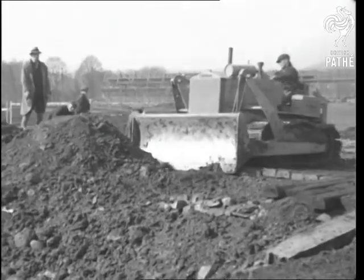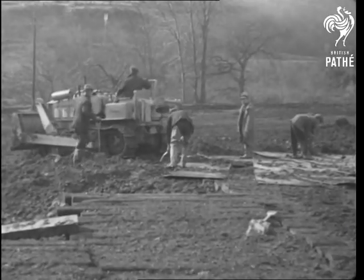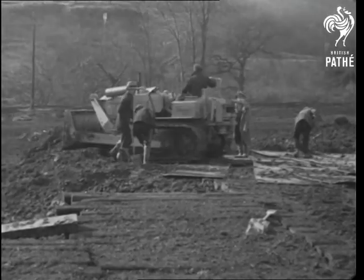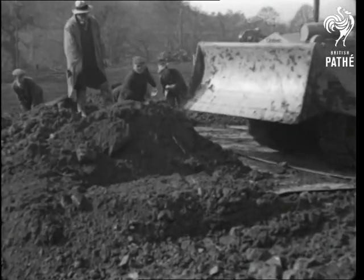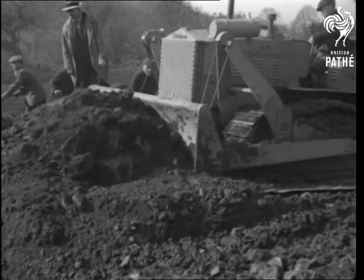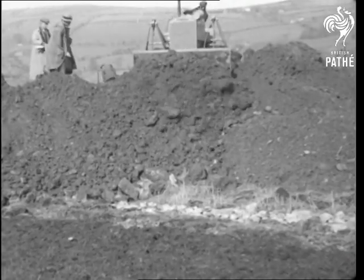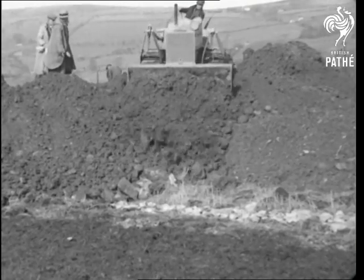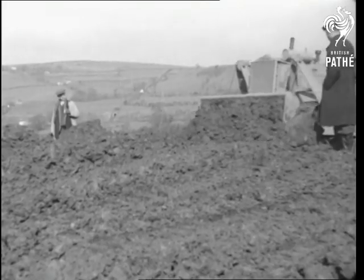Coming down to earth, we found this tractor pushing tons of it at Treforest, South Wales. It's one of the latest labour saving devices, and although a caterpillar, it can move fast enough to push and iron out as much as a thousand cubic yards of earth a day. This combination — pusher and roller — is equipped with a 65 horsepower engine, and it weighs eight tons.